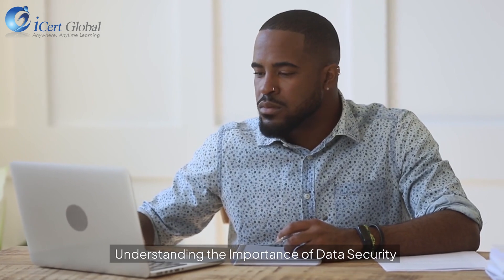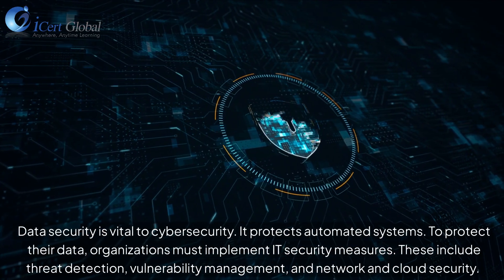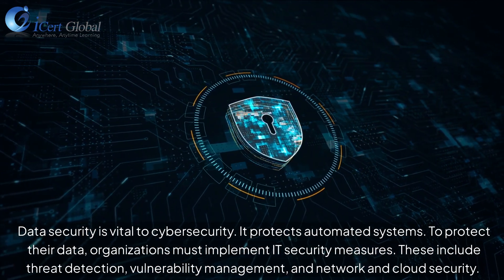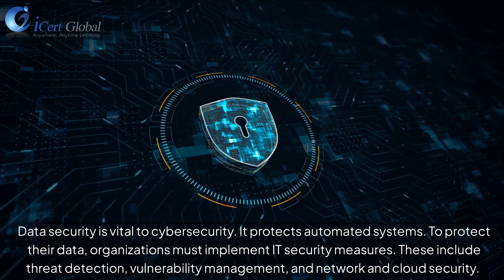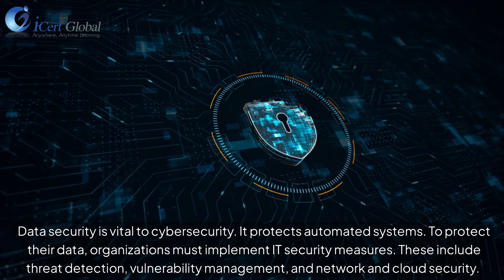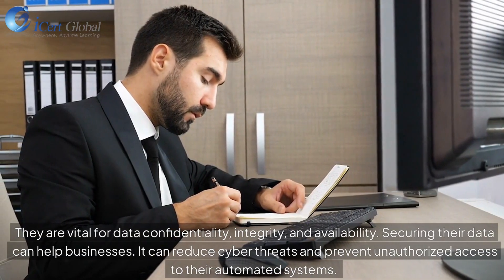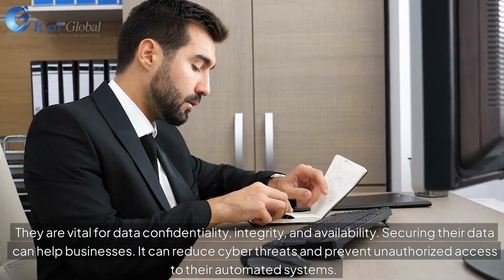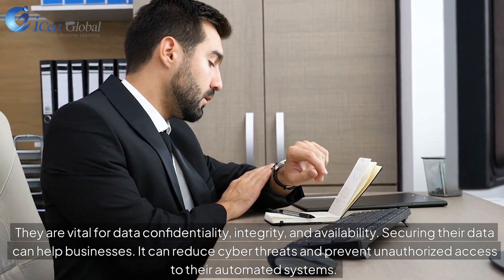Understanding the Importance of Data Security. Data security is vital to cybersecurity — it protects automated systems. To protect their data, organizations must implement IT security measures, including threat detection, vulnerability management, and network and cloud security. These are vital for data confidentiality, integrity, and availability. Securing their data can help businesses reduce cyber threats and prevent unauthorized access to their automated systems.